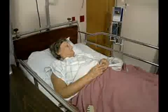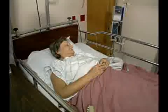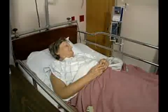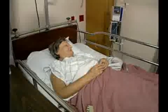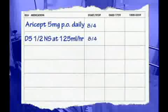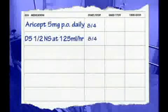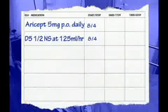Distraction is a common reason for medication errors. Mrs. Jones was admitted two days ago for dehydration secondary to diarrhea. She has a history of Alzheimer's disease. Her medication orders read Aricept 5 milligrams by mouth daily, and D5 half normal saline at 125 milliliters per hour.